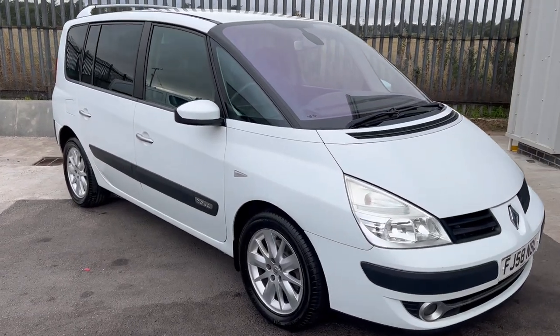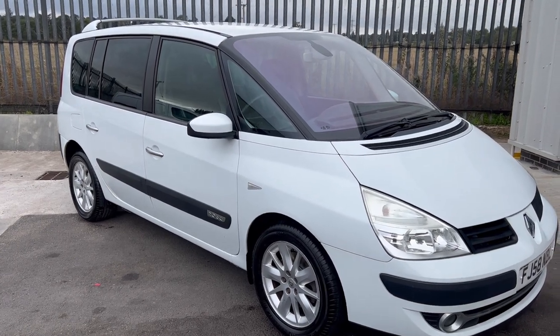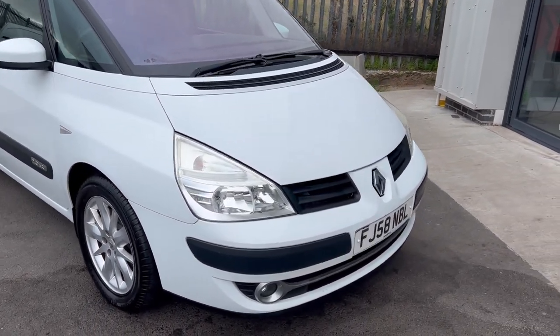Here I've got a wee part exchange to clear that we've brought in — a Renault Espace 7-seater, 2 litre DCI. It's a Dynamique model, 92,000 miles.